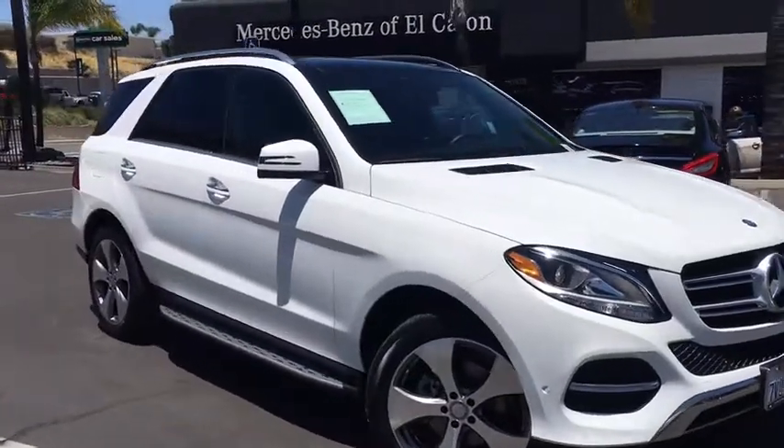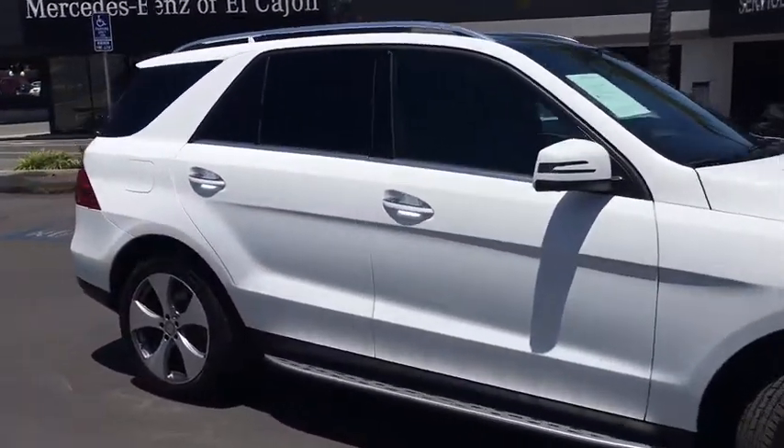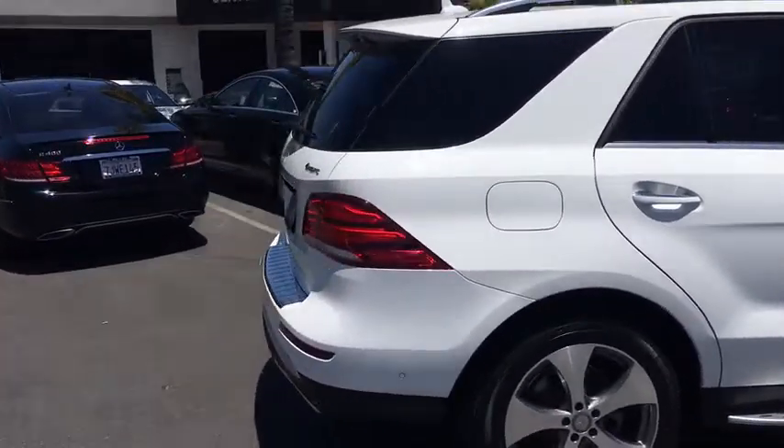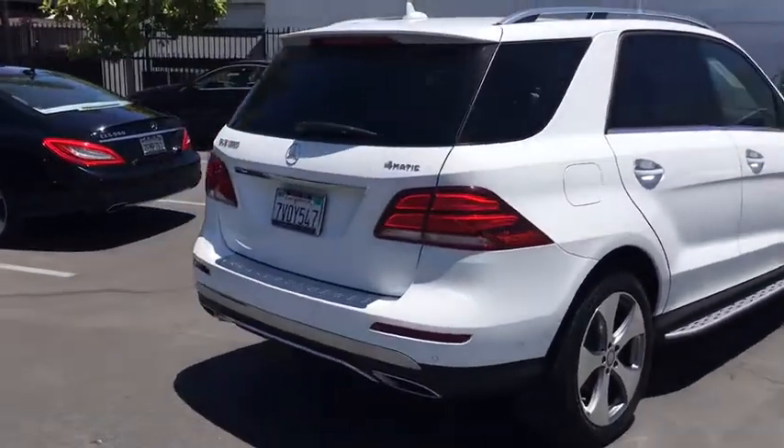The 2017 Mercedes GLE. The GLE comes with the full Mercedes luxury experience. It combines the sport sedan performance with SUV stability.